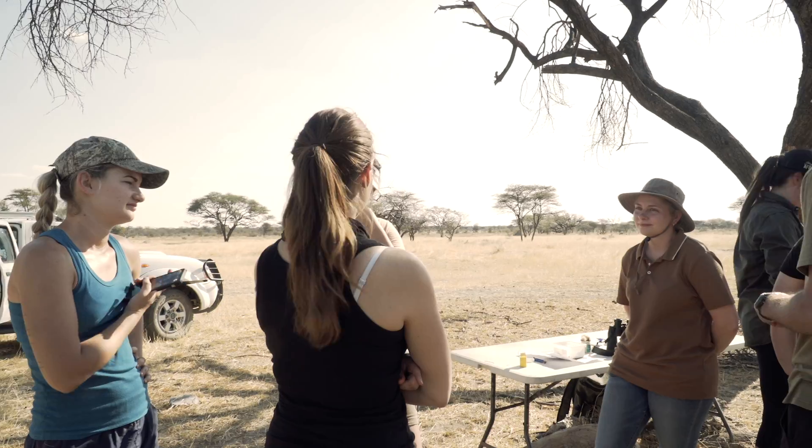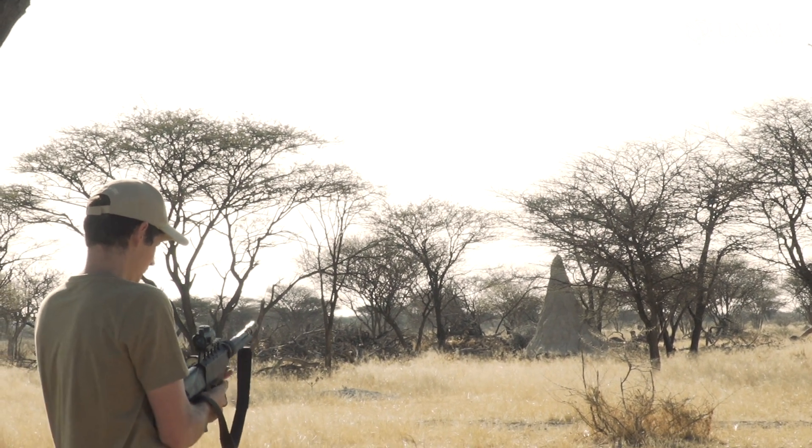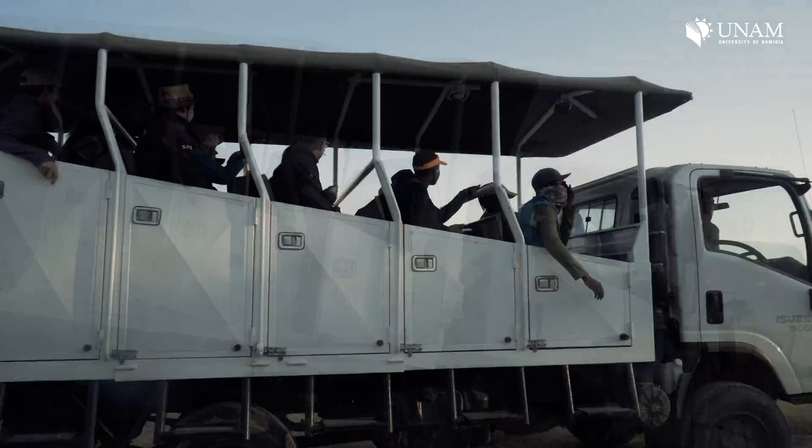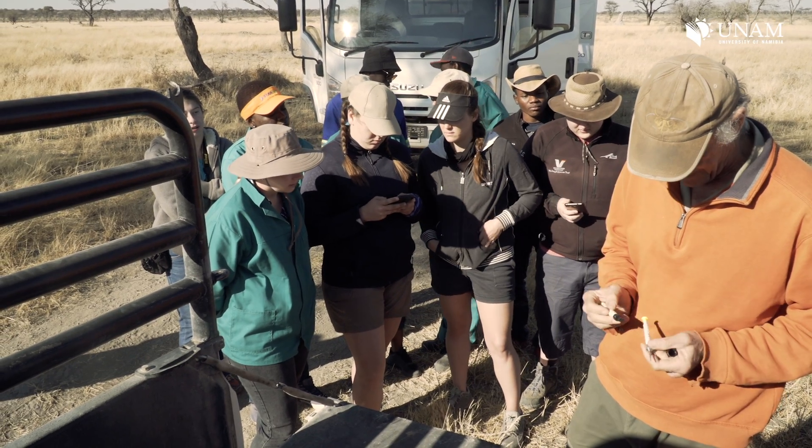I'm a veterinary student currently in my fourth year of studies at the University of Namibia, and we're currently busy with darting practice where we are working with remote delivery devices, because with wild animals you sometimes need to deliver drugs but cannot get close enough to the animal. We're just getting comfortable with the dart guns, getting the feel of it, learning how to compensate for the wind and the distance the animal will be standing. It's not shooting live bullets — we use air that propels a dart, the syringe goes into the animal, releases the drugs, and immobilizes the animal.